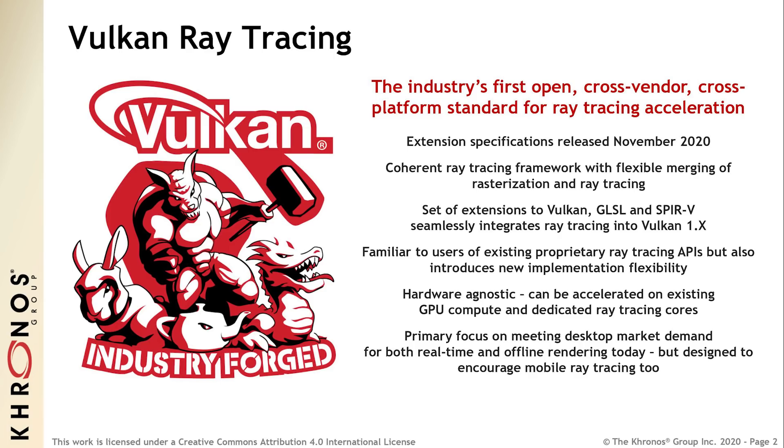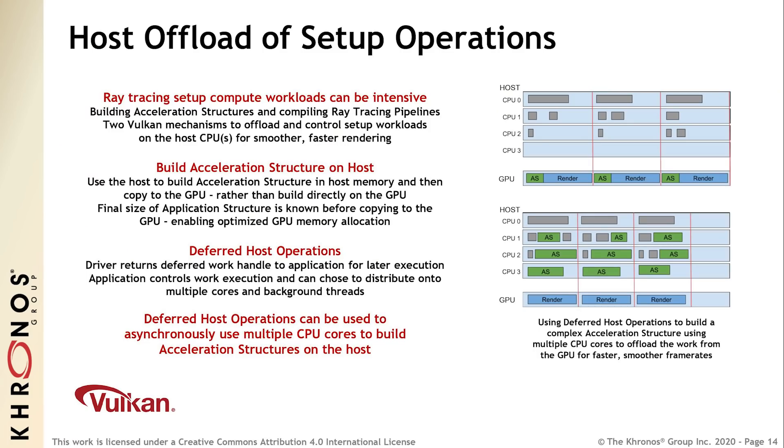In slide 14, host offload of setup operations is highlighted. How well this carries over to your software or setup will really come down to the workload of the engine and also the kind of CPU you're running. A great example would be if you're leveraging a 10900K or a Ryzen 5950X with tons of threads and cores available — a game typically won't leverage 16 cores and 32 threads, so they'd mostly be idle. But imagine if you could instead have those CPU cores and threads do something else. That's how this works: you can build the acceleration structure on the host CPU and then that work can be thrown to the GPU.